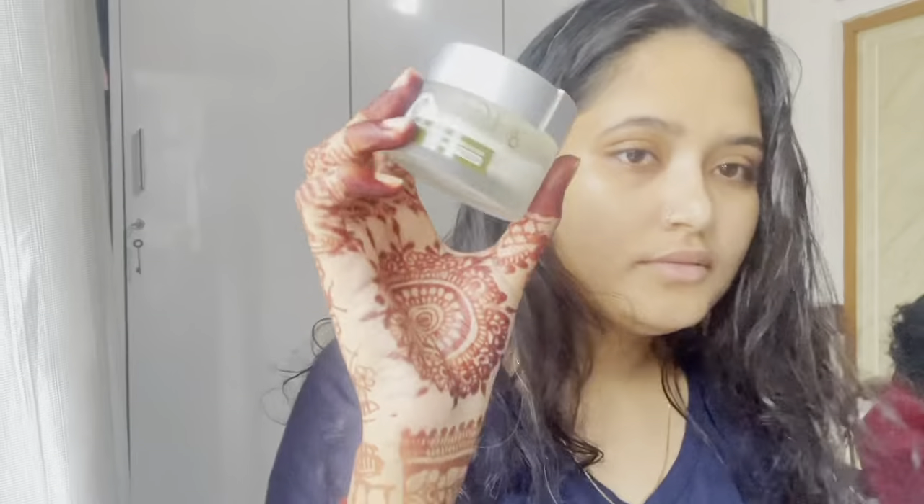Hello everyone, hope you guys are all doing great! Let's get ready with me. I have already prepped my skin — I used lotus cream and prolixer serum, so if you look at it you'll know I am ready.